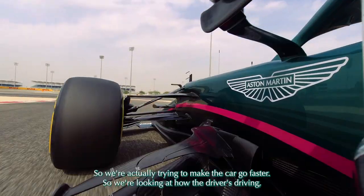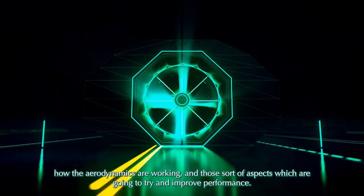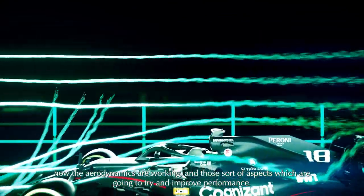So we're actually trying to make the car go faster. We're looking at how the driver's driving, how the aerodynamics are working, and those sort of aspects which are going to try and improve performance.